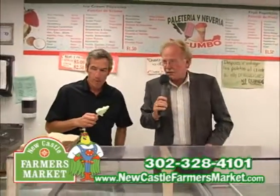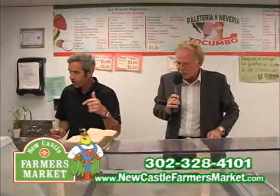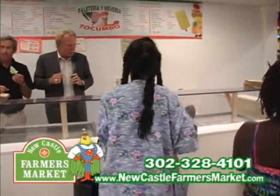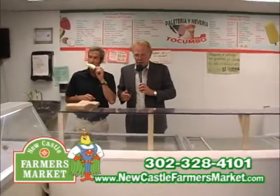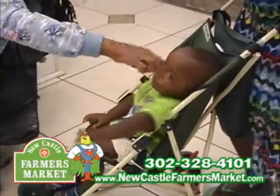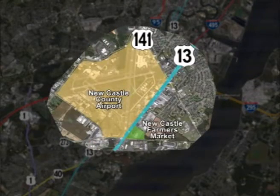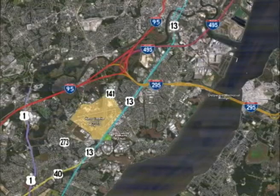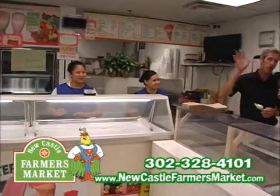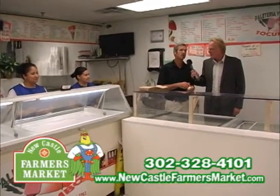We're out of time, so we're going to have to wrap things up. Thank you for stopping by. Newcastle Farmers Market is located on Route 13 and 273, right there across the street from the Newcastle County Airport. Open Friday, Saturday, and Sunday — Friday and Saturday 9 to 9, Sunday 10 to 6. Don't forget the Dutch section is only open Friday and Saturday. Visit it all, and definitely stop by and get some ice cream. Don't forget NewcastleFarmersMarket.com — that has all our information for you folks. We'll see you at the market.